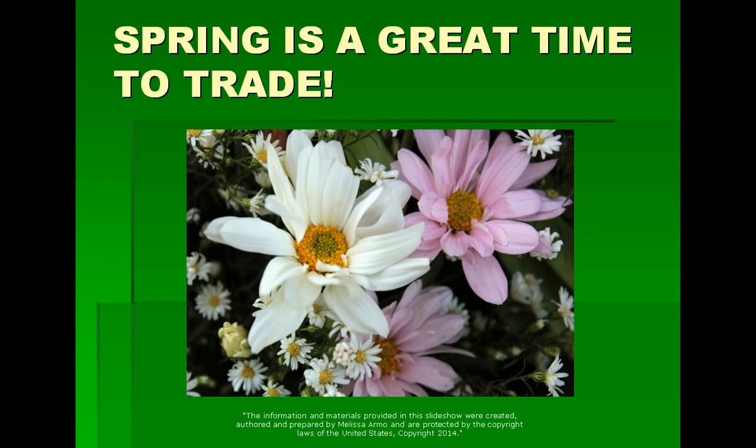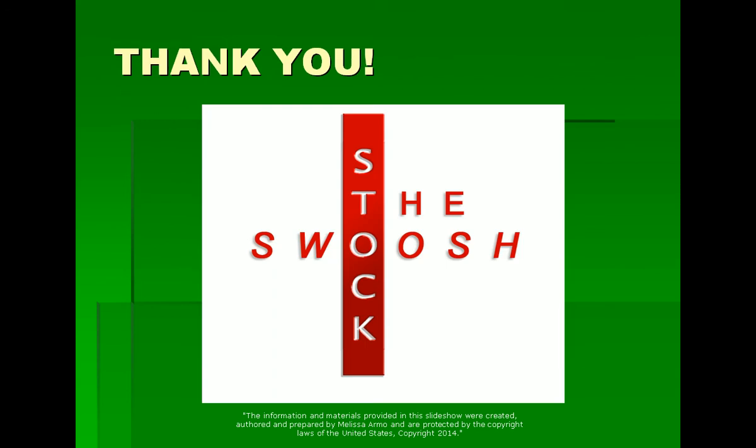Spring is a great time to trade — you can learn right now in March. Thank you so much everyone for coming today. If you're interested in the Golden Gap course for this weekend, email me at melissa@thestockswoosh.com.